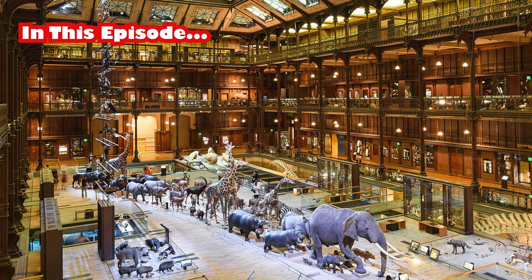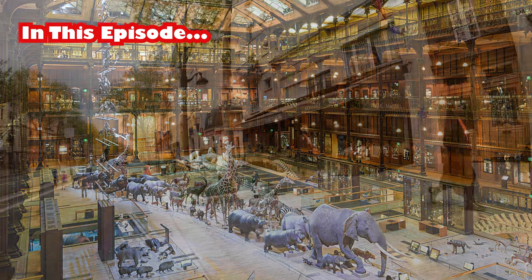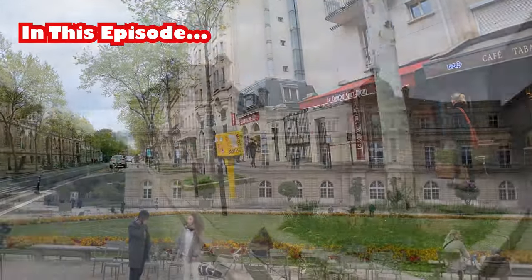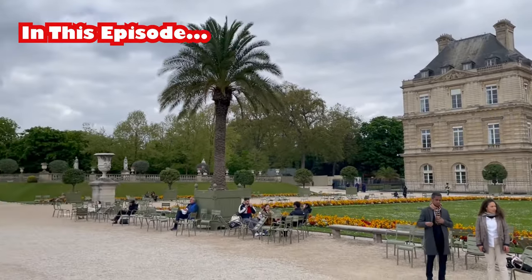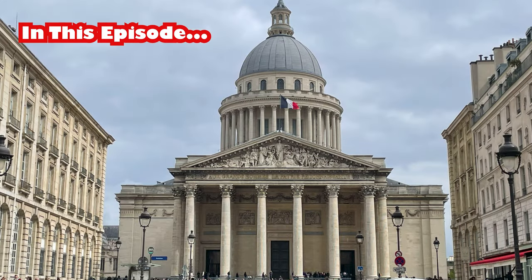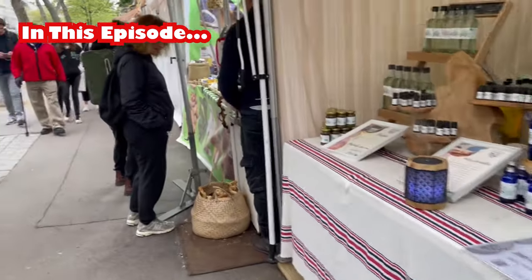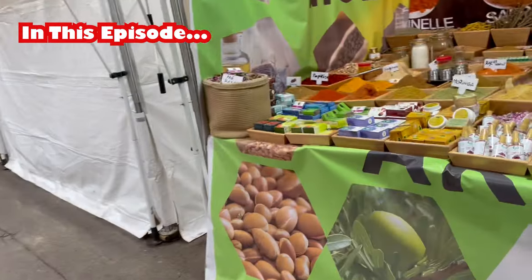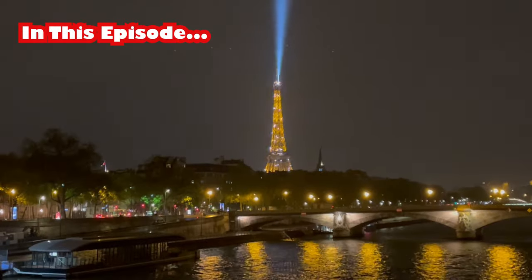So you're heading to Paris soon and putting together daily itineraries to ensure you'll get in everything that you want to see and do? That's a very smart move. This is not the kind of trip where you can simply show up and everything magically falls into place for you. There are so many differences there compared to what you're used to back home, even in everyday life tasks, but especially in the many attractions that you want to see. So having a plan or at least a framework, as well as other research, is a must — or you'll find yourself wishing that you had.